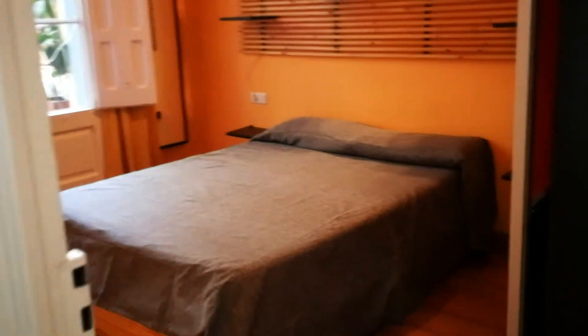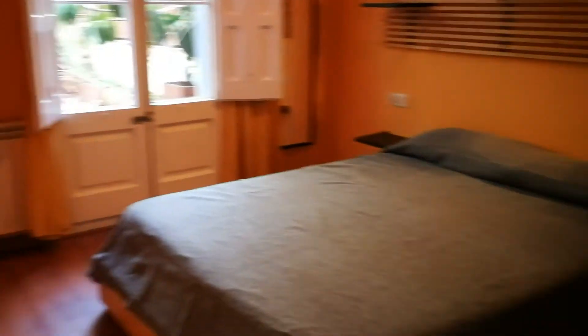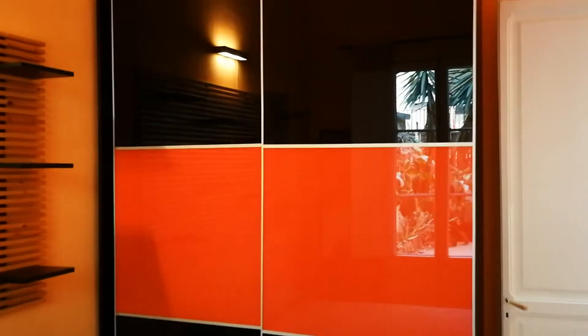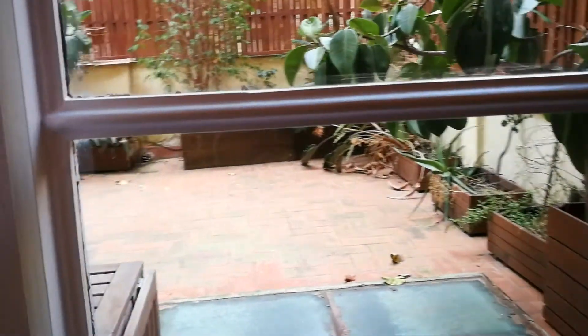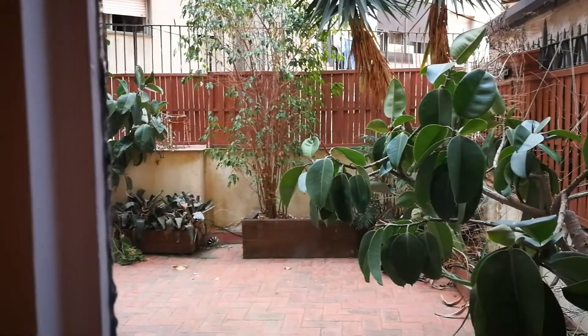Now we're going to continue on and go see the bedrooms. Here you have the first bedroom — one of the master bedrooms. There are two bedrooms and there are two double beds, so very comfortable. Here you have a double bed, two nightstands, some shelving — a very unique shelving system. And over here you have a very, very big closet. You have access to the terrace through your bedroom, which is very beautiful.